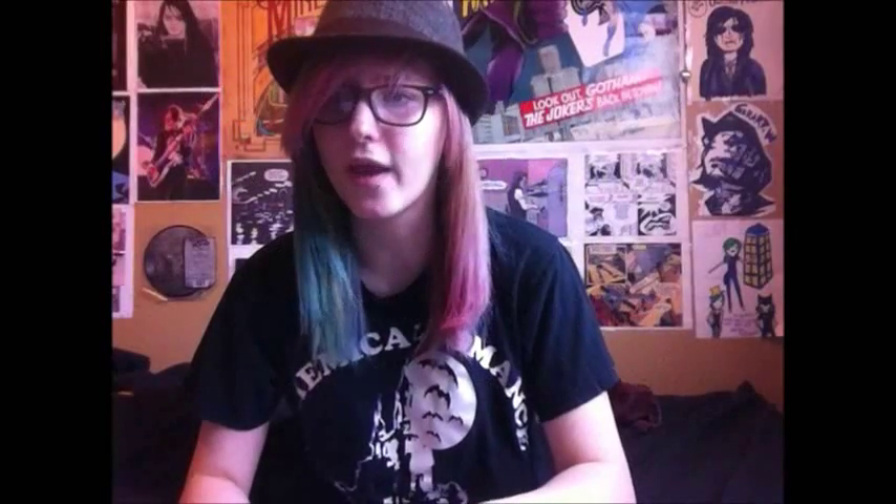There are 20 deaths a year in the UK, although not from hair dye being a carcinogen, but from anaphylaxis. The immune system has such an extreme reaction that it causes anaphylactic shock. This can be so extreme that it can lead to death.